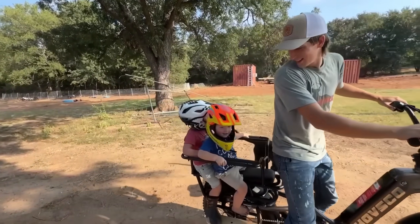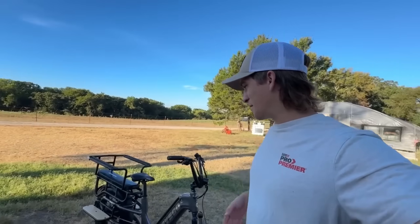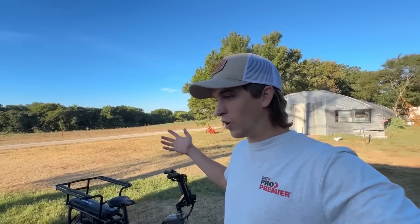Look at mama. Who's that thing? Y'all have probably seen me and the boys riding this e-bike over the last week or so. We've absolutely loved it, and I'm going to tell you guys a little bit more about it.